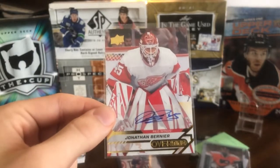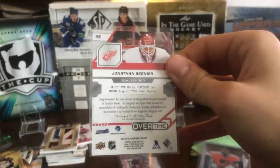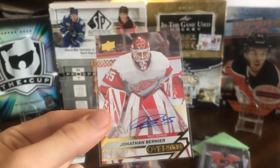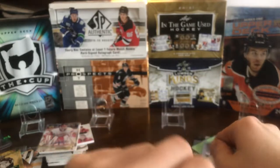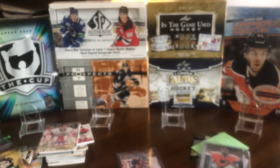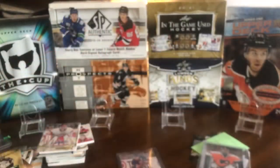This guy hasn't shown his face in this mail day yet, but he's my biggest PC — arguably alongside Bobrovsky — Jonathan Bernier. This is an Overtime Gold autograph from this year's Overtime. It cost an outrageous $43; I've only seen one on eBay which was this one, so the price went through the roof. Someone was outbidding me and I kind of had to overpay by a mile. But I'm a huge Bernier fan and very happy to add it. His stuff is usually not too expensive, so you can grab many cards for a fraction of the price of other superstars.